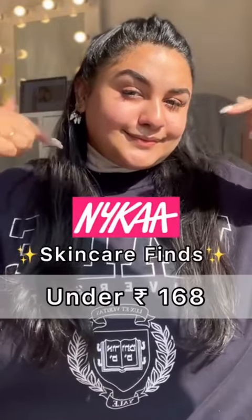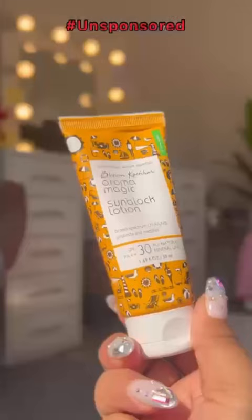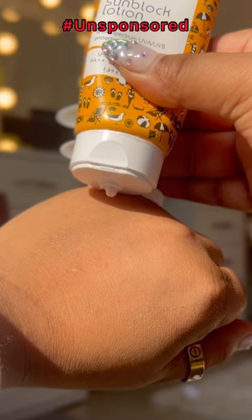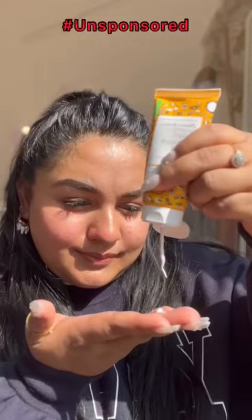Nica Skincare Finds under Rs. 168. This is Aroma Magic Sunblock Lotion which is SPF 30. Now, if you have tanning or uneven skin tone, then you definitely need to try this because it has PA++, which means that you will get protection from 96% of the skin.